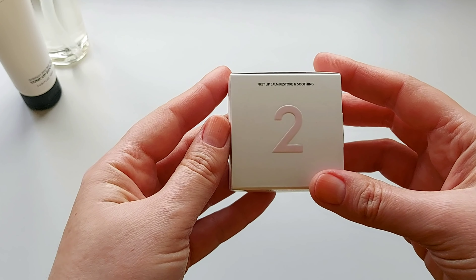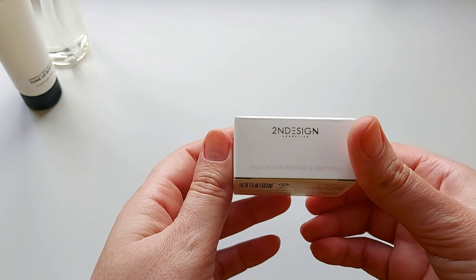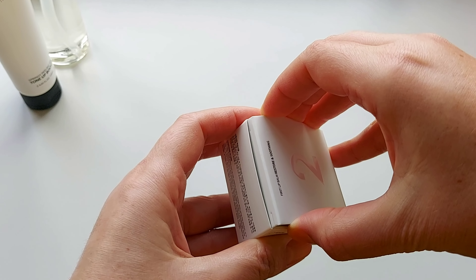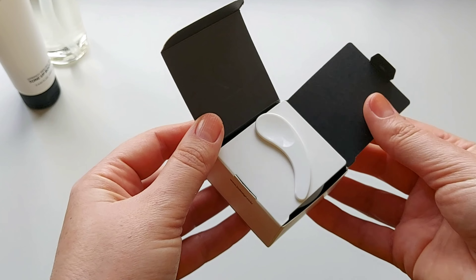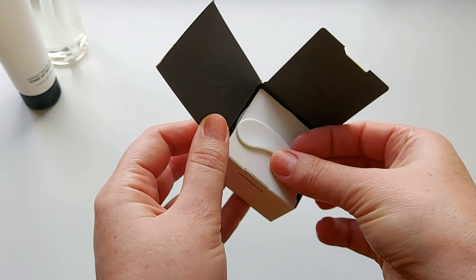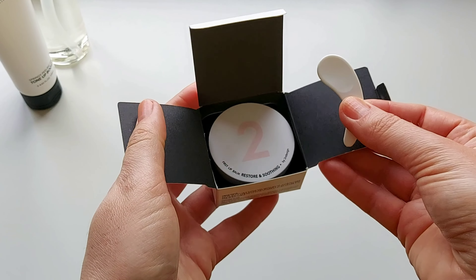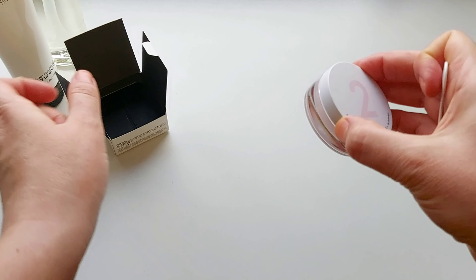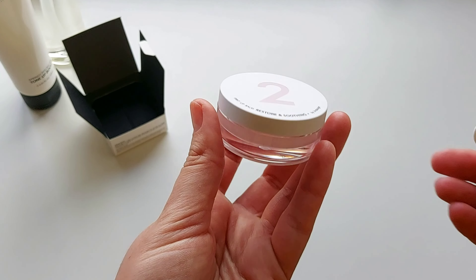The last product is First Sleep Balm Restore and Soothing. It sounds really wonderful. It has a spatula inside, which is very convenient, and I love such attention to detail from the brand.